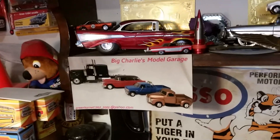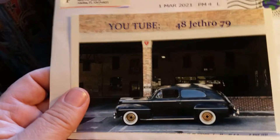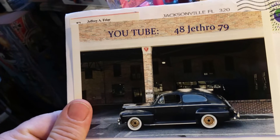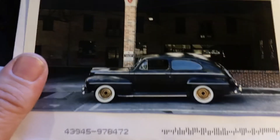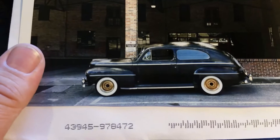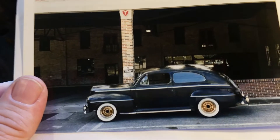Hey guys, it's Charlie at Big Charlie's Model Garage. We've got a few things here to start out with — mail call. We've got a shop card from Jeff Friar, 48Jethro79. Thank you for the card, Jeff. Pretty cool car you sent. Thanks for the words and the support, really appreciate it.